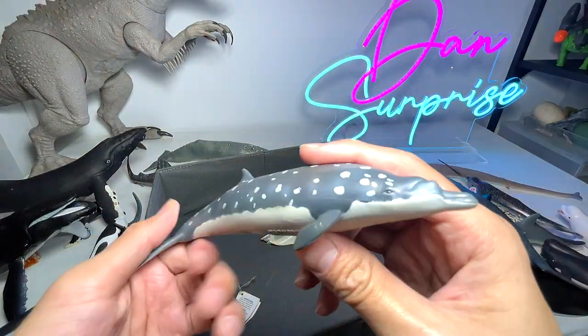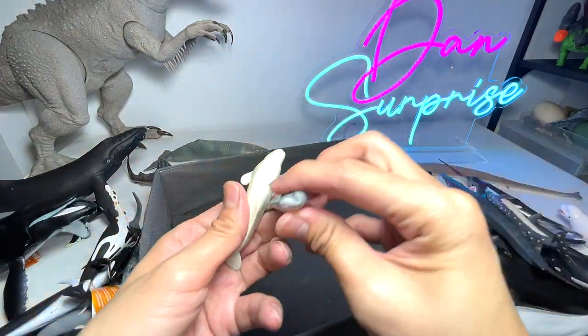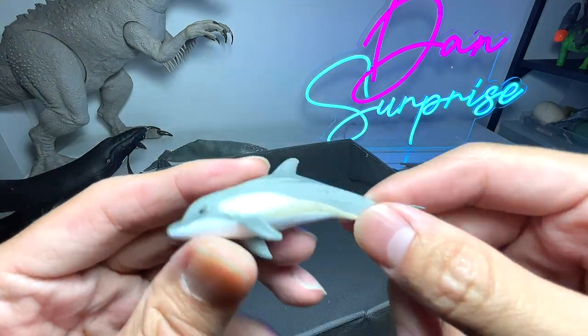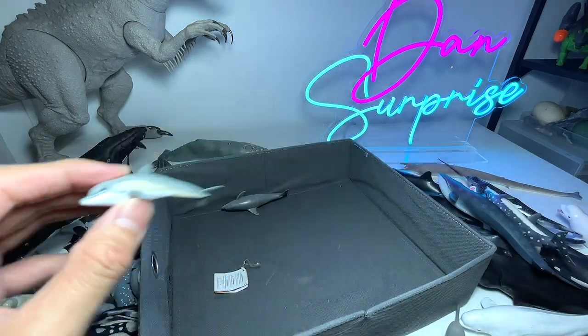Here's another orca figure. And this one is known as Bryde's whale. And this here is a beluga.